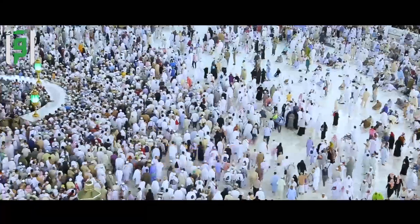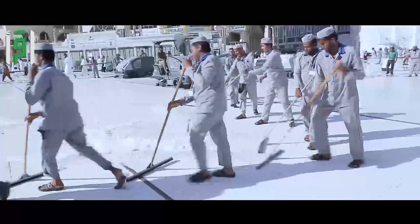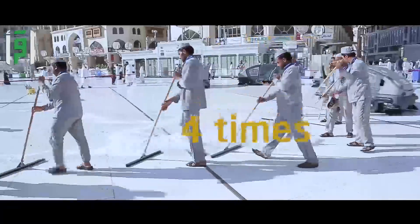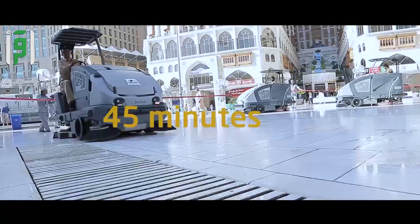A half a million square meters of floors and marble tiles serving millions of Muslims are cleaned four times every single day. How does the entire Grand Mosque get fully cleaned in just 45 minutes?